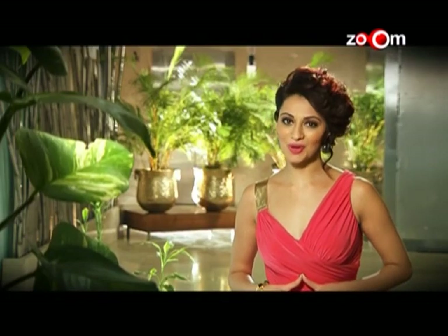While the judges are tabulating their scores, let's welcome Shibbani Kashyap on stage, who will be singing.